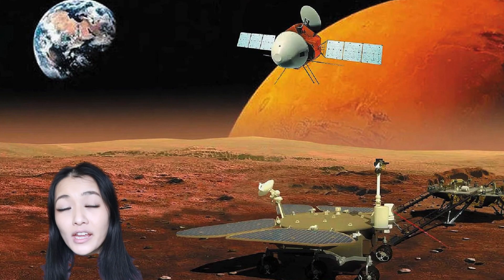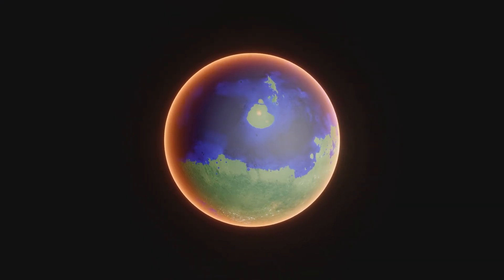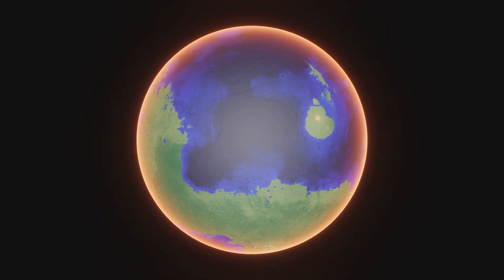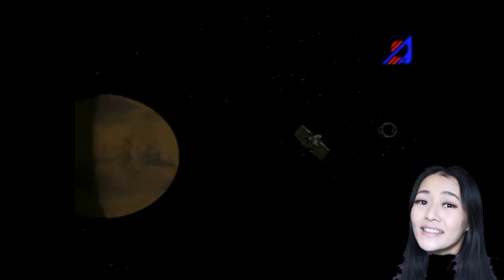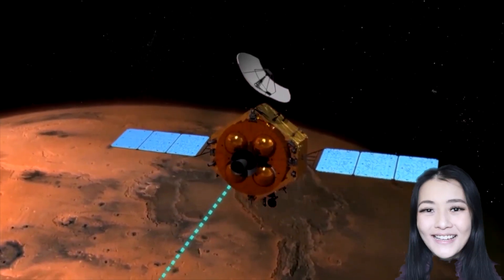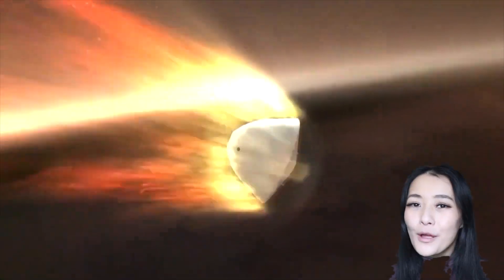CNSA's Tianwen-1 mission is carrying a rover. After entering orbit, it will need to prepare for a landing attempt of the 240 kg vehicle. The orbiter will begin imaging the main candidate landing site within the huge impact basin in Utopia Planitia, to the south of NASA's Viking 2 landing site. China's first attempt to reach Mars was an orbiter, Yinghua-1, with the Russian Space Agency and their orbiter Phobos-Grunt in 2011, but that mission failed and never left Earth's orbit. So technically, this will be the real first time China has sent anything to Mars, let alone landing on the surface. NASA calls the landing the 'seven minutes of terror,' so Tianwen-1 will be planning carefully to ensure it all goes smoothly — it won't be landing until May.